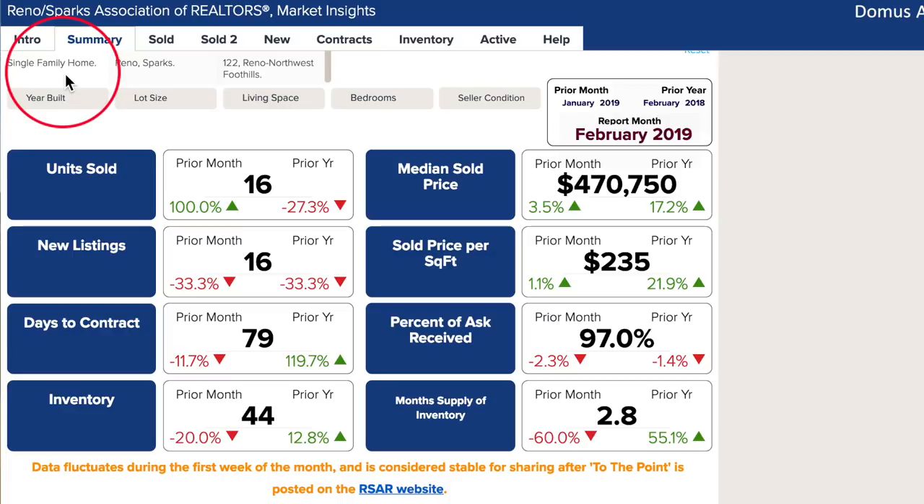Here we are in Market Insights looking at the single-family homes in the Reno Northwest foothills for February 2019. The end of January and beginning of February was a very wet and snowy winter — so Chris, how did those winter conditions impact February sales?